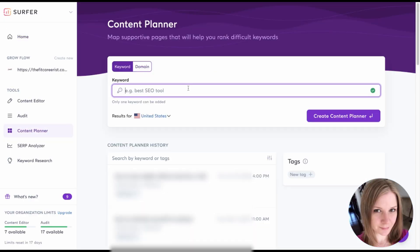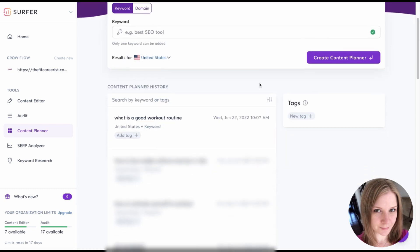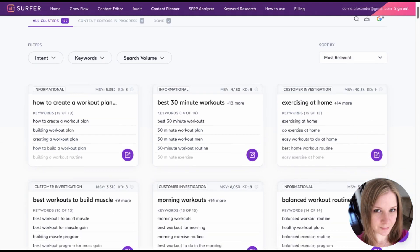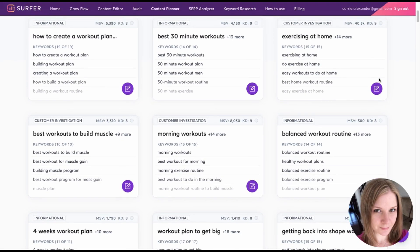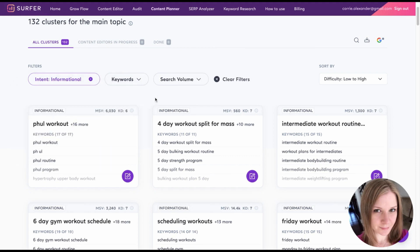Next up, we have the content planner, and this is one of my favorite Surfer features. Say you have a keyword that you really want to rank for but the competition for it is pretty stiff. You can just pop the search term into the bar and create a content planner for it. Each of these cards is a blog post idea for a different keyword term. The idea is you write articles about all these things that are related to the main topic and over time Google will see you as an authority on that main topic, making it easier for you to rank for that term. You can sort these cards by difficulty and search intent to figure out which cards you should write blog posts for first. This is such an awesome feature because it puts your whole blog content strategy out there in front of you and you pretty much never have to worry about what you're going to write about again.